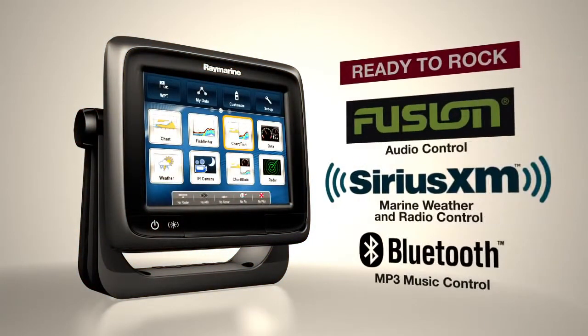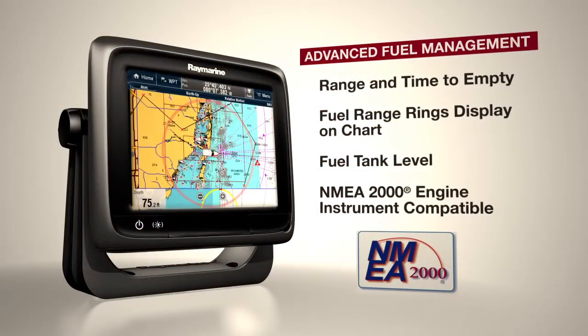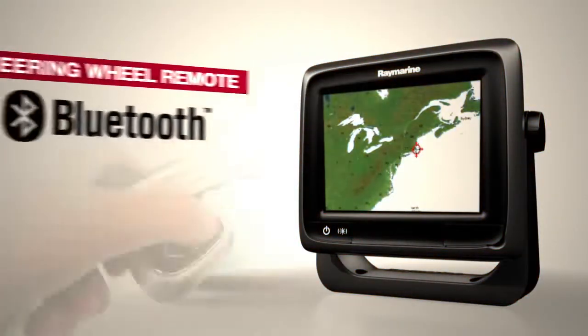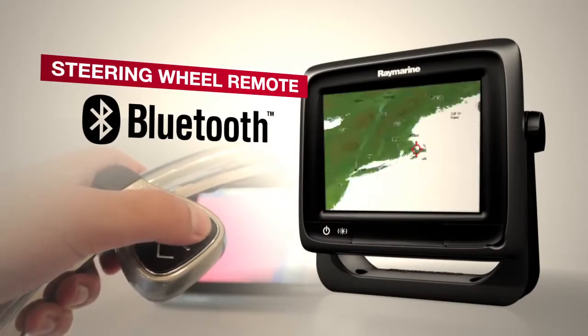Integrated audio controls keep the hits playing all day long. Navigate with confidence thanks to A-Series real-time fuel management. Keep your hands on the wheel and stay in control with the RCU-3 Bluetooth remote.